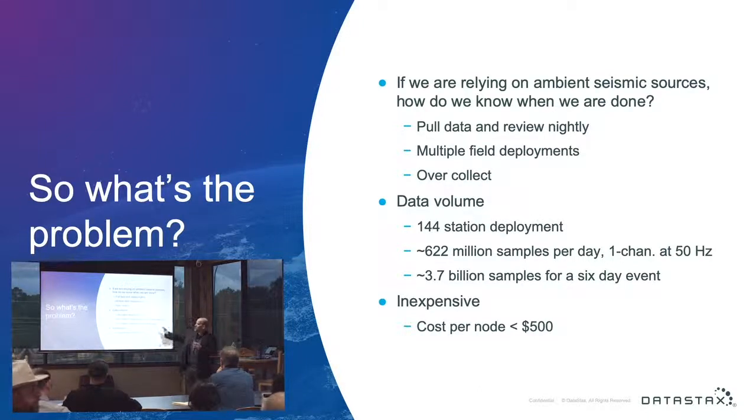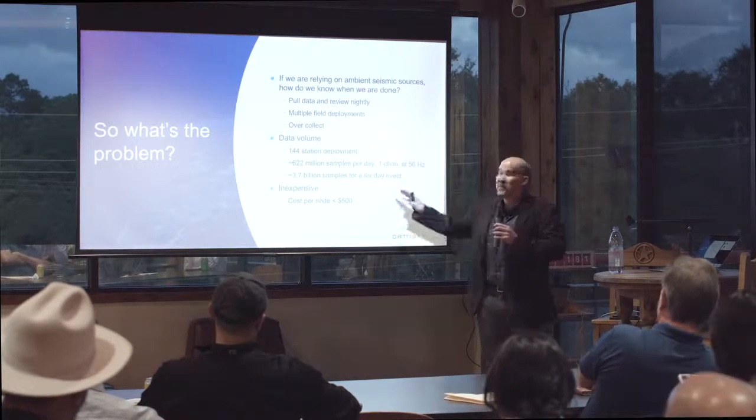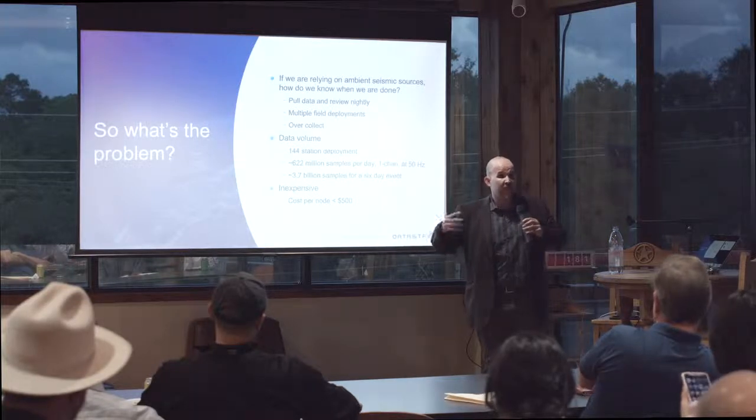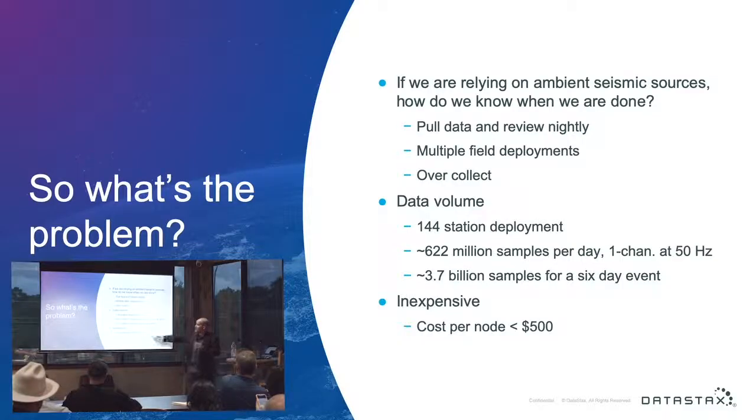Data volume is also an issue. We settled on a 144-station configuration, mostly for symmetry. We're going to acquire 622 million samples per day — that is a lot of data. That's just one channel at 50 Hz. We're actually acquiring three channels at 250 samples per second, but what I'm inserting into Cassandra is a decimated and reduced version. Full bandwidth would be 9.3 billion samples per day. And since this is a university project funded by the government, it had to be cheap — we're trying to keep cost per node way down.